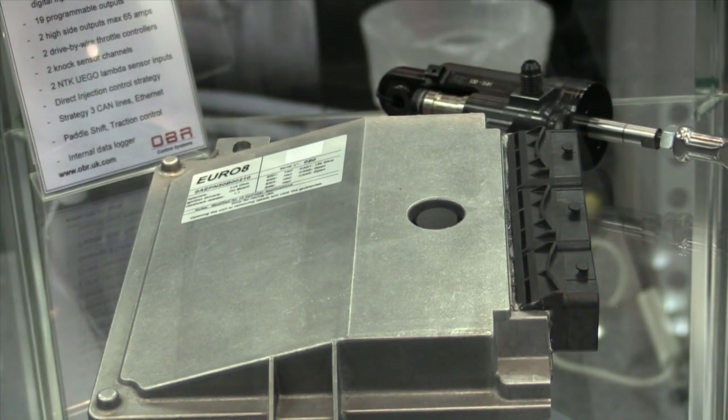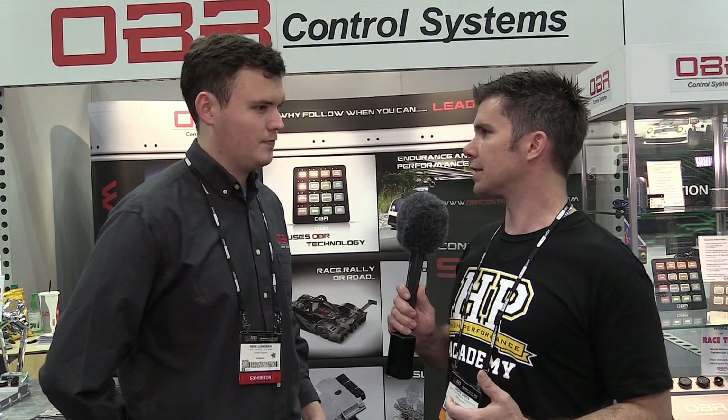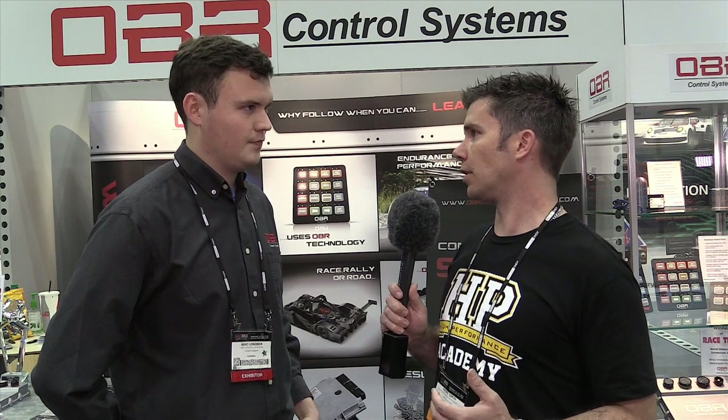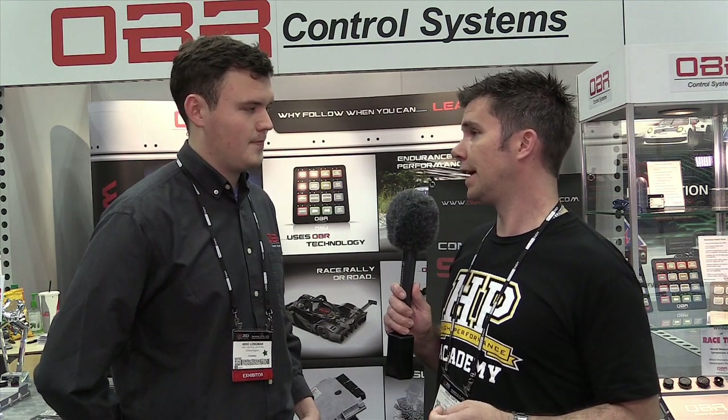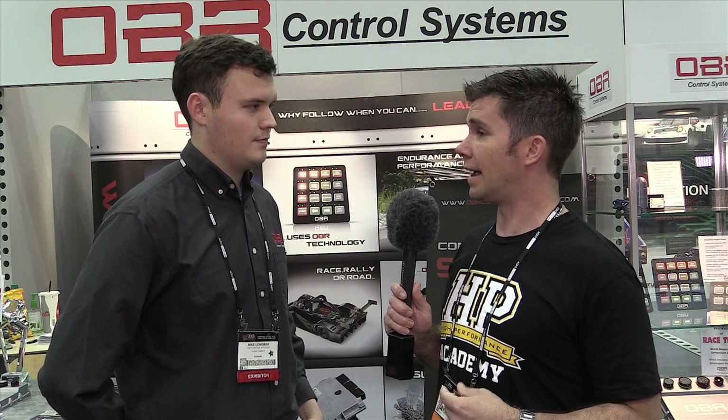One of the interesting parts I wanted to talk about was paddle shift integration. On motorsport applications that's becoming more prevalent — cars are being fitted with gearboxes with paddle shift, and it's basically a seamless shifting technology where the driver doesn't need to use the clutch to upshift. Basically you pull the paddle, keep your foot pinned on the accelerator, and the computer controls everything. So what is required to make that paddle shift happen?